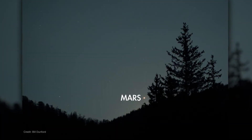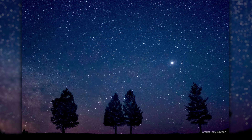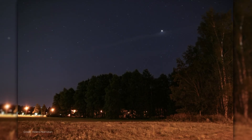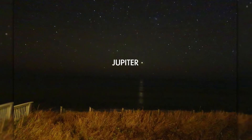Mars rises around midnight all month. By dawn, it has climbed quite high into the south-southeastern sky, appearing together with Jupiter. Jupiter is rising in the first half of the night. In early October, you'll find it high in the south as dawn approaches, and later in the month it's progressed farther over to the west before sunrise.